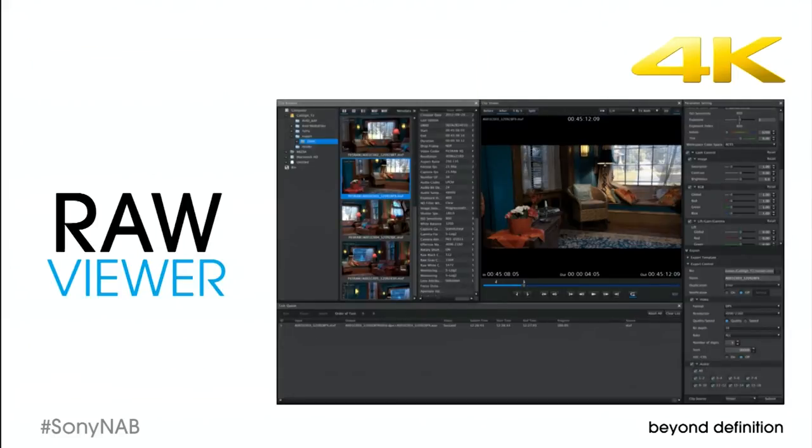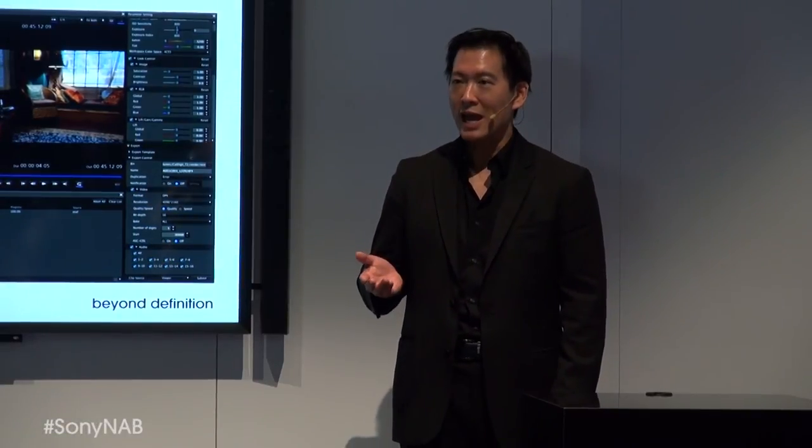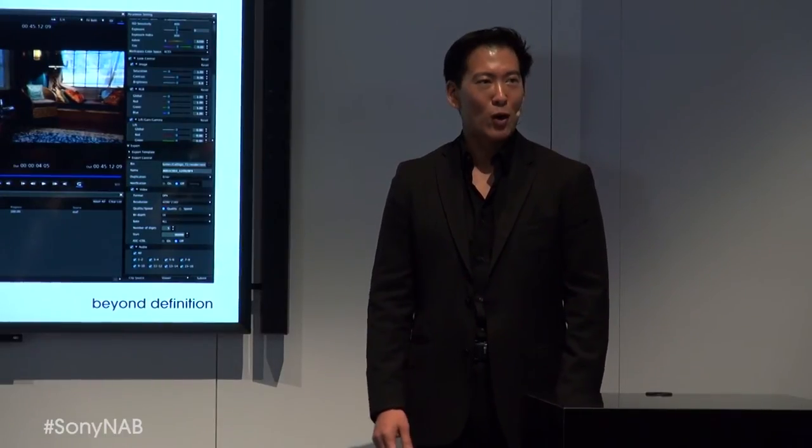Even the 8K RAW gives you choices. Our new software developer kit and Sony RAW viewer software enable demosaicing at 8K, 8K anamorphic, 6K, or 4K to suit your specific workflow requirements.